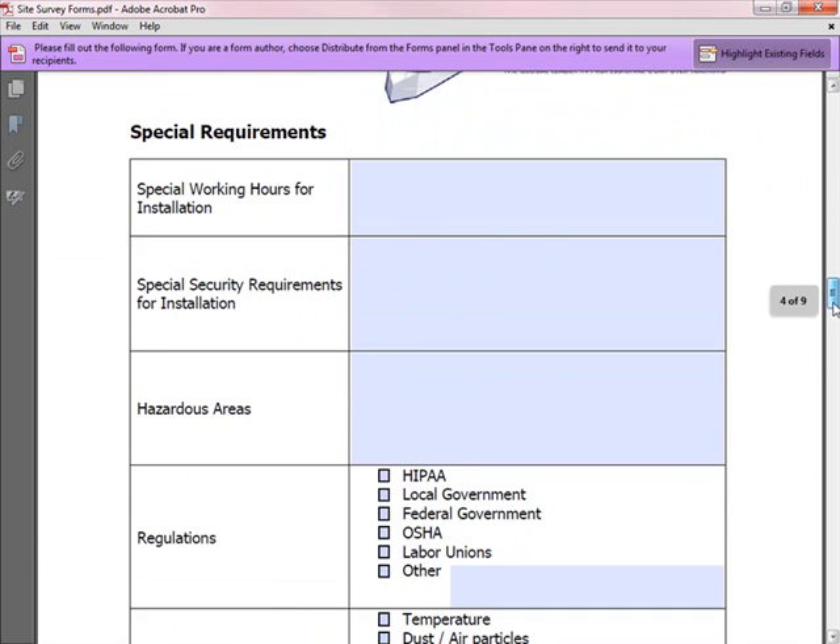Special requirements should be captured for environments such as warehouses, manufacturing, mining, or the oil industry, where specific rules must be followed. Ask the customer ahead of time what those requirements are so you can accommodate them. You don't want to arrive on site and discover there are areas where you can't conduct the survey, forcing you to return later and wasting both your time and the customer's.